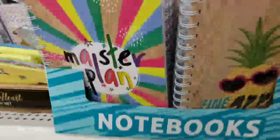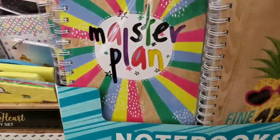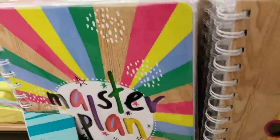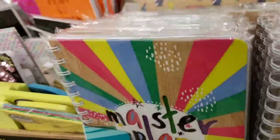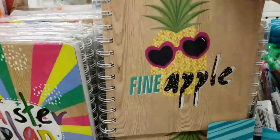And then we have some new notebooks — this one says Master Plan on it, and then we have Superhero, and then Pineapple.